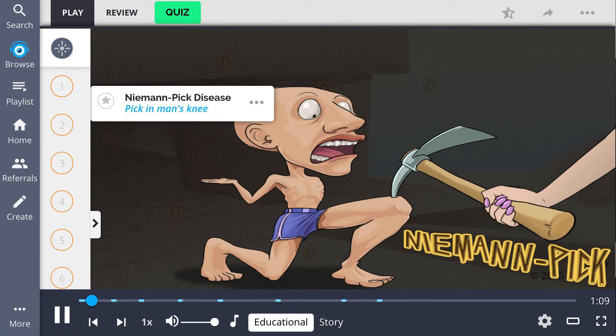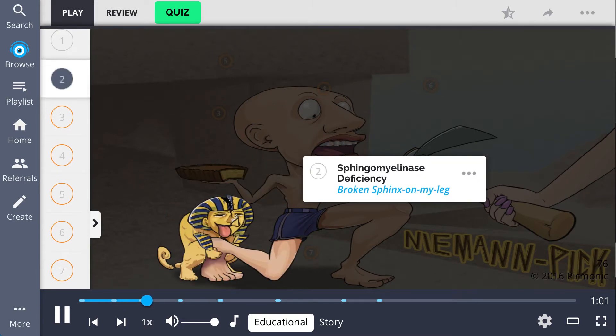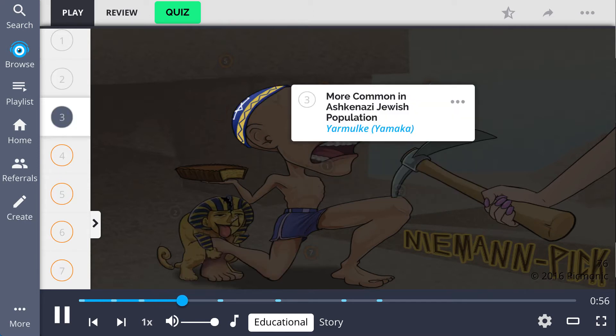This picmonic describes Niemann-Pick disease, portrayed by a pic in the man's knee. This is an autosomal recessive disorder, described by the recessive chocolate, which is caused by a deficiency of the enzyme sphingomyelinase, shown by the broken sphinx on my leg. Niemann-Pick disease is more common in the Ashkenazi Jewish population, represented by the yarmulke.